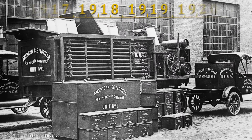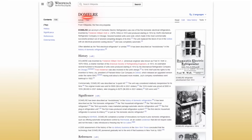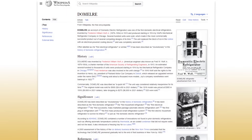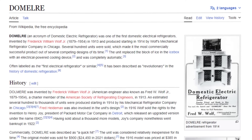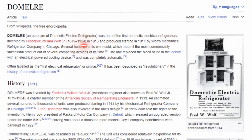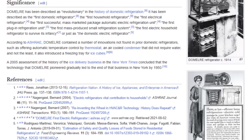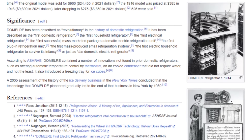Here, for example, is a portable ice factory used by the American Red Cross. The first relevant electric refrigerator for domestic use would not be invented until 1913. The Dommelrae was developed by the American Fred William Wolfe and even sold a few hundred units. However, it was an unattractive and expensive appliance for the broader public, with much room for improvement.